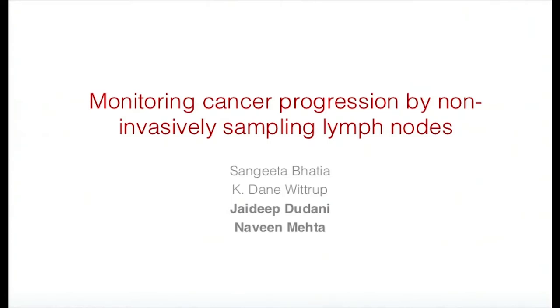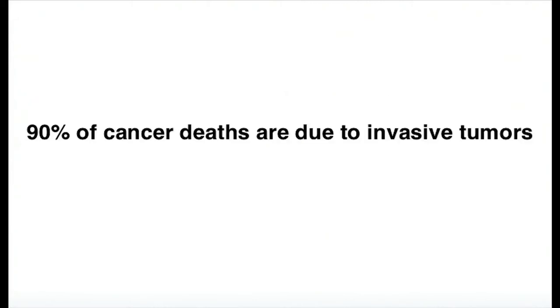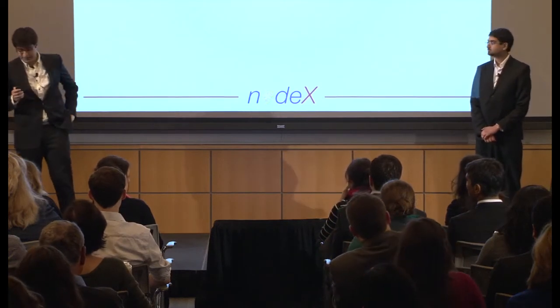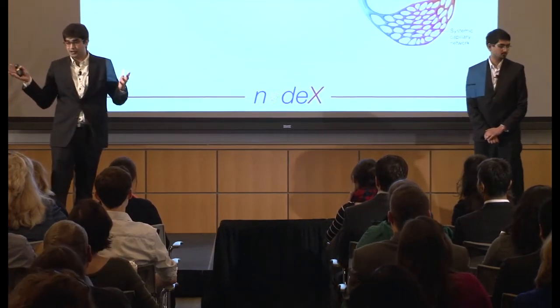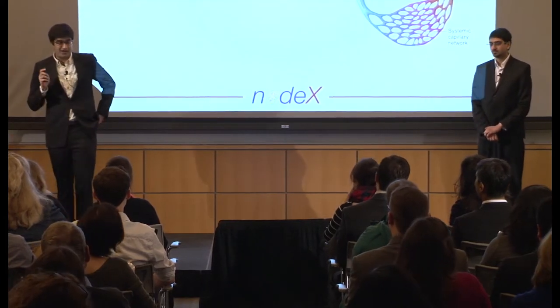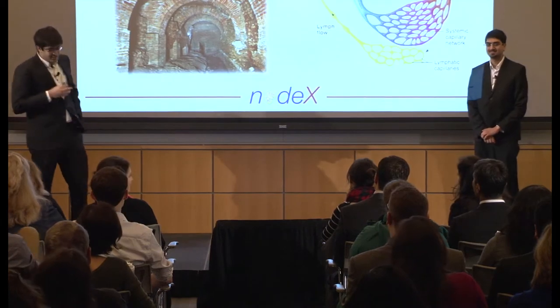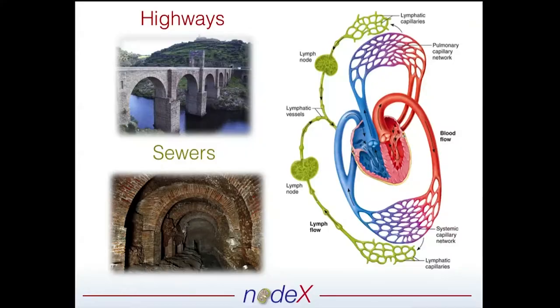Doing this in a robust manner means we can actually detect invasive tumors early on. That's because 90% of cancer deaths are due to invasive tumors — when a primary tumor invades from that location throughout the rest of the body. When we think about how these tumors invade, we often think about the highways of the body: the bloodstream, the blood vessels. But not a lot of sewers come to mind when we think about the body. And just like sewers, the lymphatics are very important.